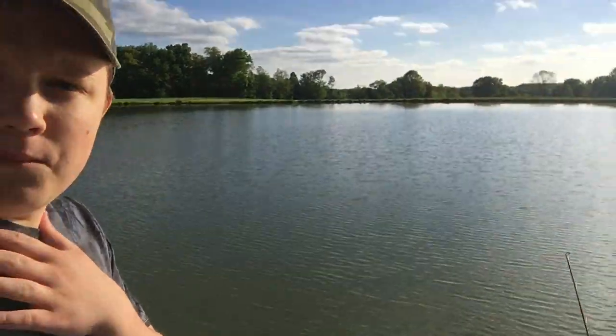Alright guys we're back, it's super sunny — right in my eyes. We are back at the big red barn fishing pond, beautiful pond. Shout out to the guy who lets us fish here, it's awesome, thank you very much. Max already caught one right? Yes, it was pretty big. I'll go ahead and show you the clip of that.